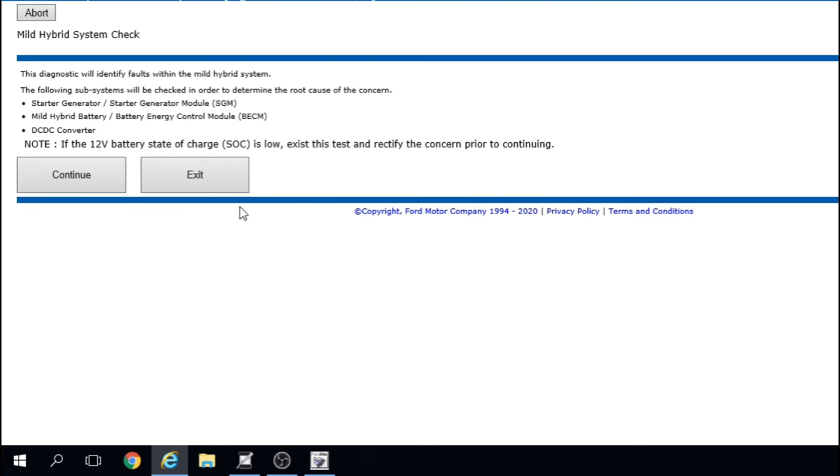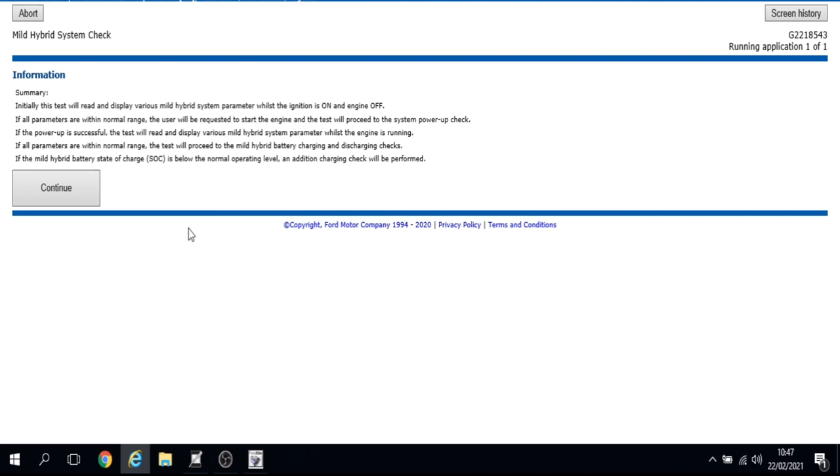The first test will test the starter generator module, the mild hybrid control module, and the DC-DC converter. It's also asking if the 12-volt battery state of charge is low — I had to exit and charge it before continuing. The test will read various hybrid system parameters with ignition on and off, then ask me to start the engine. If all parameters are within range it proceeds to mild hybrid charging and discharging checks. If the state of charge is below normal, an additional charging system check will be performed.